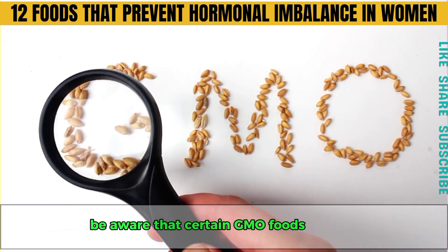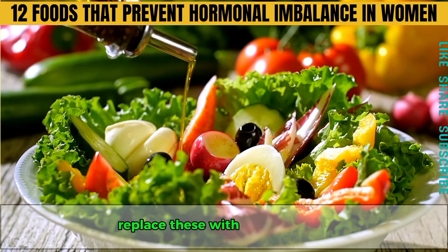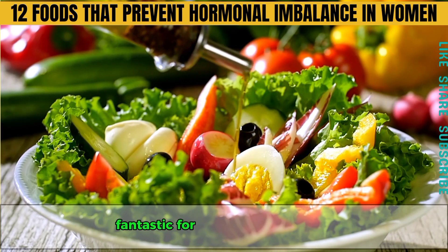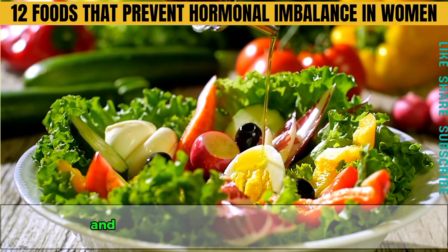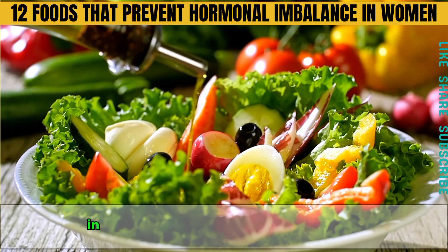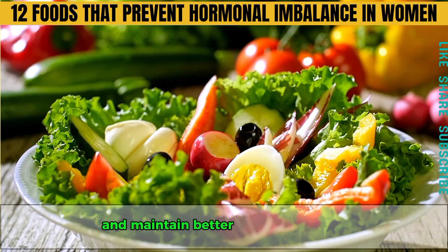Be aware that certain GMO foods like soy, cottonseed, canola, and corn oils can disrupt your hormones. Replace these with healthier fats like extra virgin olive oil. Organic leafy green cruciferous vegetables are also fantastic for balancing hormones — they're loaded with minerals and phytonutrients that heal the glands and balance the entire endocrine system. By incorporating these nutrient-rich foods into your diet, you can support your endocrine system and maintain better hormonal health.